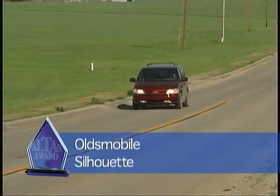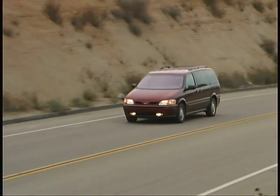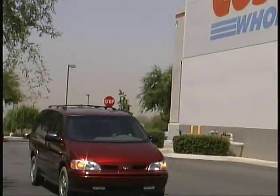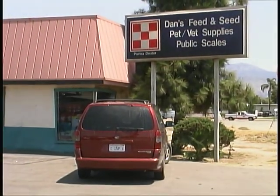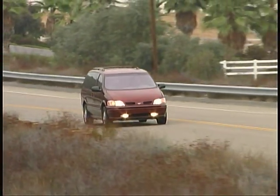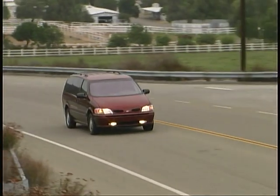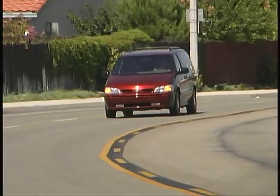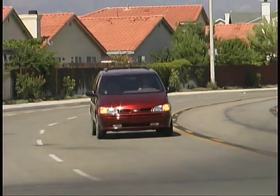We've grown to really like and utilize the Silhouette over the course of the year — whether it be for taking the family to school, on an outing, going to the grocery store, or picking up things from the feed store or the antique store. It's become a very valued member of our team, performing well and giving us great fuel economy. We've averaged 23.7 miles per gallon over the entire year, covering some 23,000 miles.